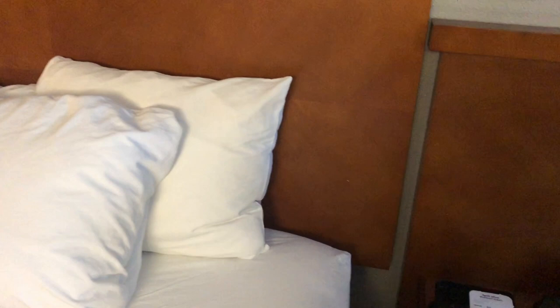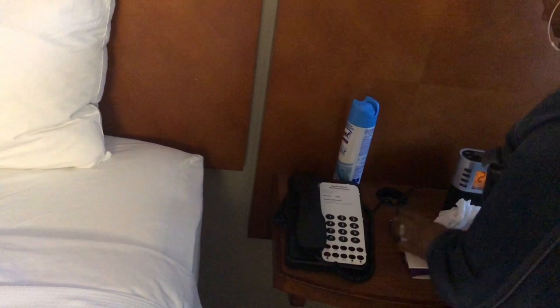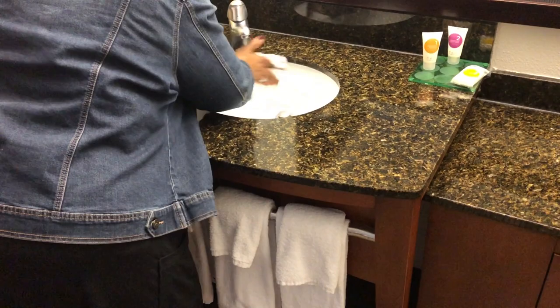Then we come over here and spray around the headboard just to kill the germs. Then take the bleach wipes and clean off the phones, wipe down the table. This is just a quick job — you don't want to be here too long, but just enough to feel comfortable. Use some more bleach wipes to clean the counters where you're going to be putting your stuff, and clean inside the sinks.